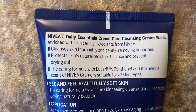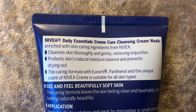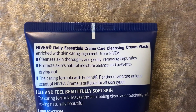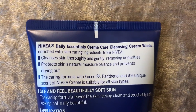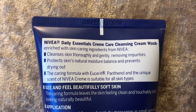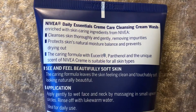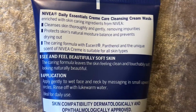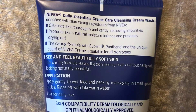It says it cleanses skin thoroughly and gently removing impurities, protects skin's natural moisture balance and prevents drying out. The caring formula with panthenol and the unique scent of Nivea cream is suitable for all skin types. It says it leaves the skin feeling clean and touchably soft, looking naturally beautiful. Apply to wet face, massage in, rinse off with lukewarm water.